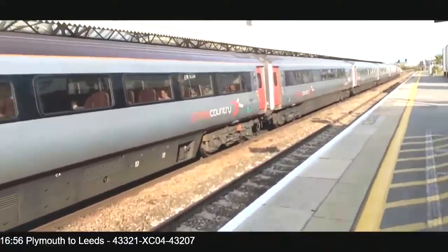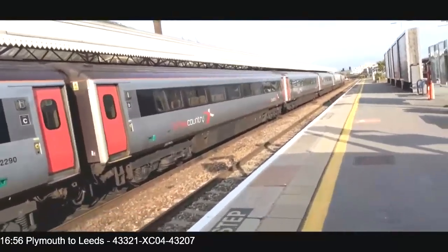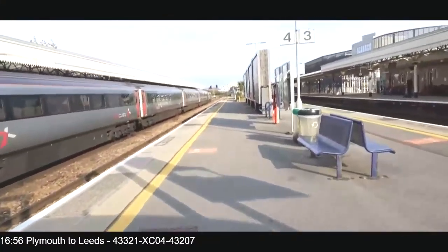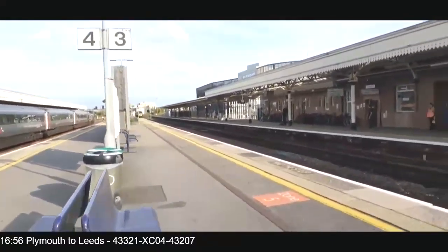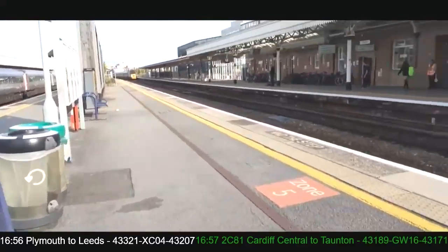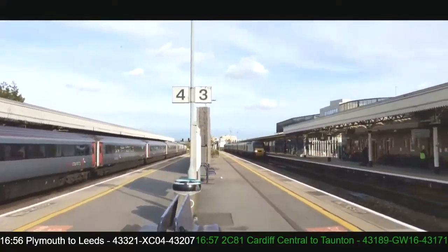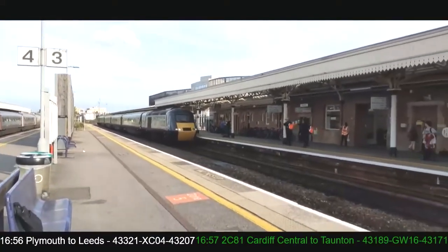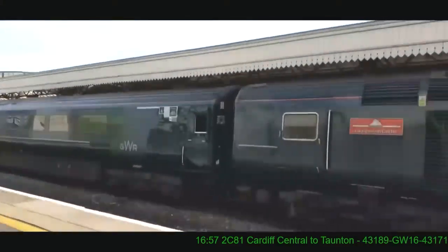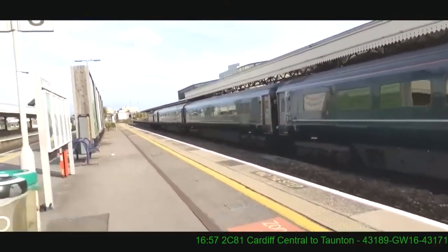Now leaving platform 5 at Taunton: the 16:53 Great Western Railway service to Leeds. Also on the right hand side is another set of HSTs - the 16:57 Great Western Railway service from Cardiff Central. Unit 43189. Long Kestian Castle - I'm not good at Cornish. Welsh I'm okay with, but Cornish is a bit of a problem.